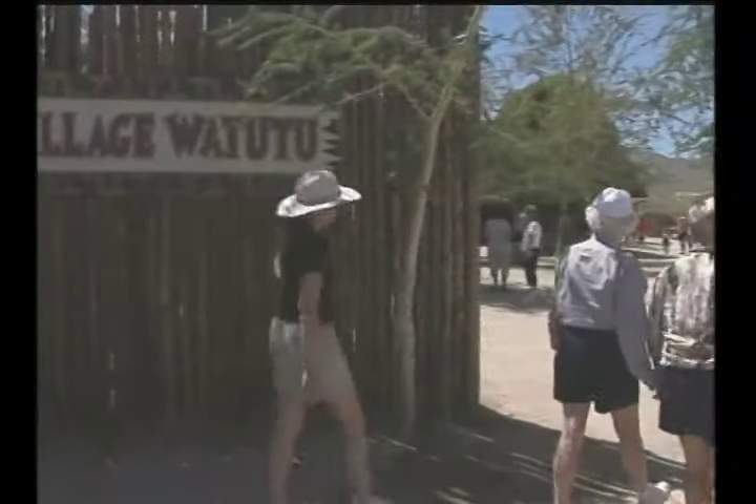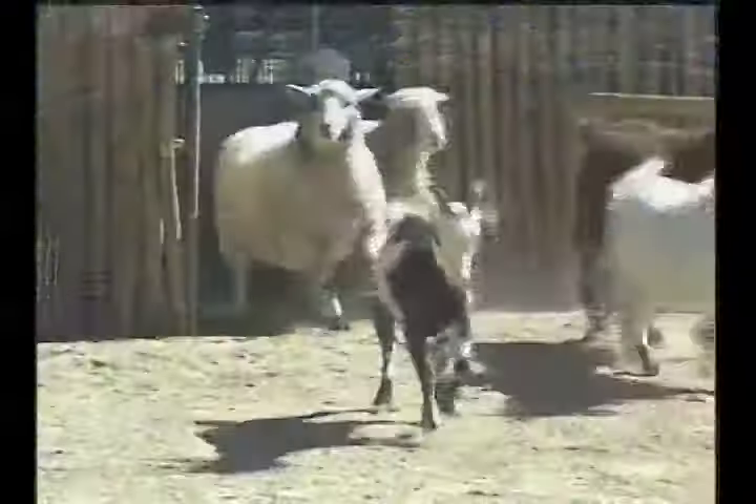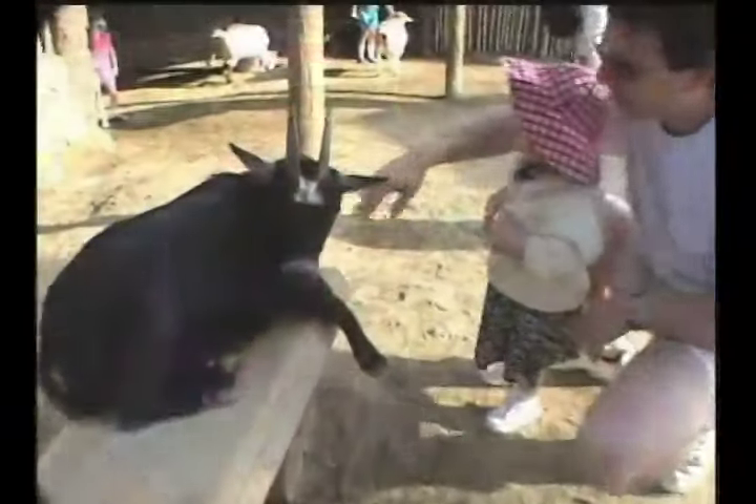The Living Desert's Village Watutu is an authentic replica of an African village. Come to the Petting Corral to see Jacob's sheep and Nubian goats, the perfect height for kids to get up close and personal.